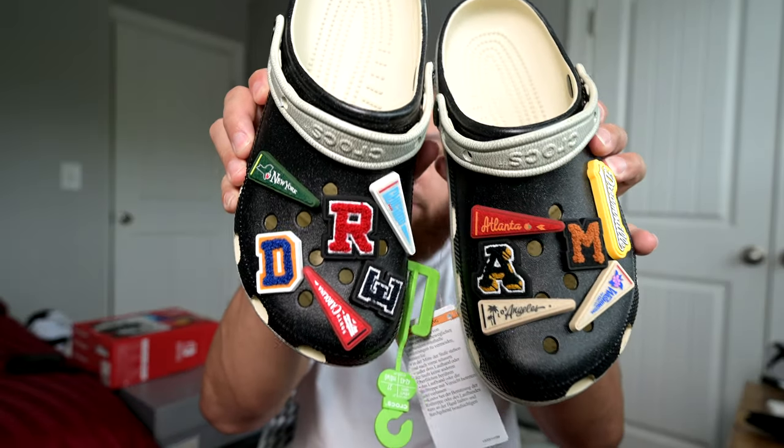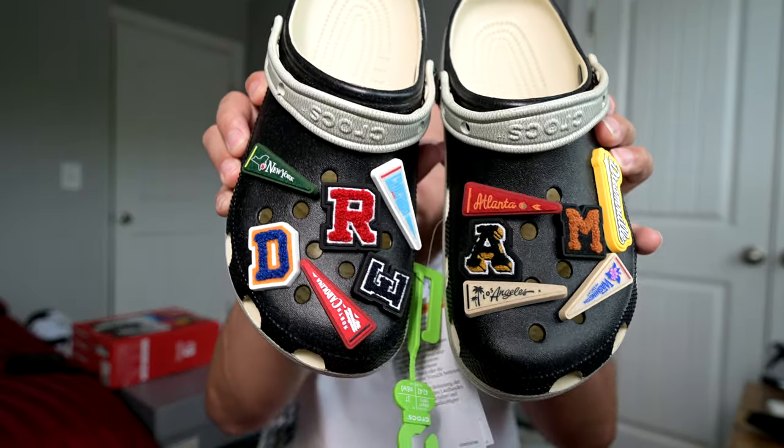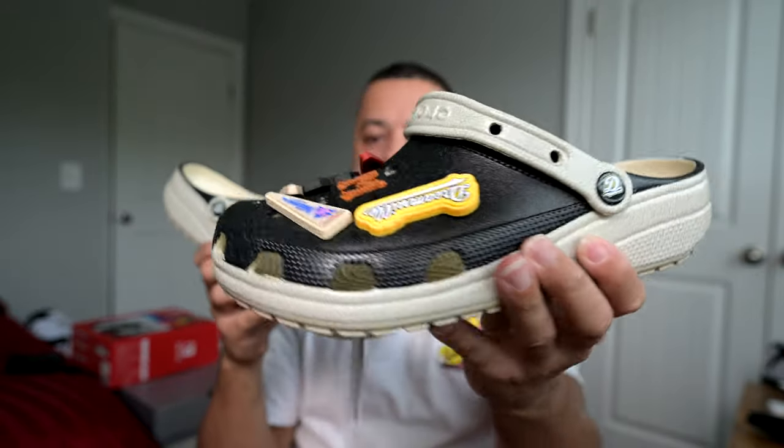I'm sure y'all know who J. Cole is, but if not, he's a rapper from Fayetteville, North Carolina, and Dreamville is his record label and group — and now the festival they have in Raleigh, North Carolina, which is a lot of fun. Highly suggest it if you have the opportunity to go. So here they are — the Dreamville Crocs. Drop your comments below and let me know what you think.